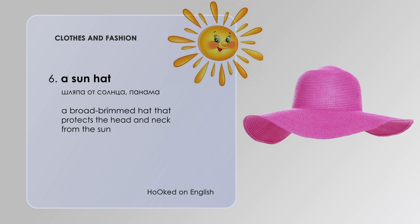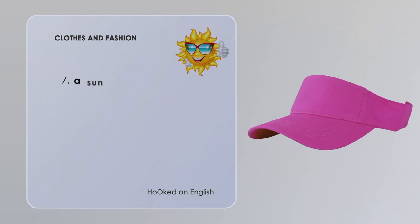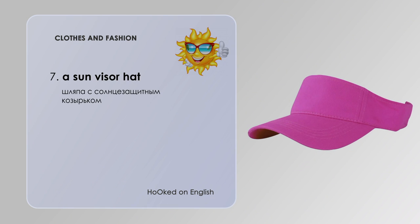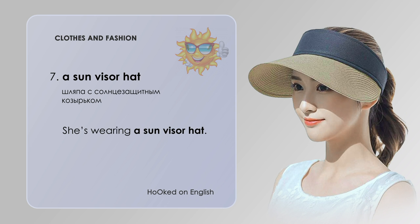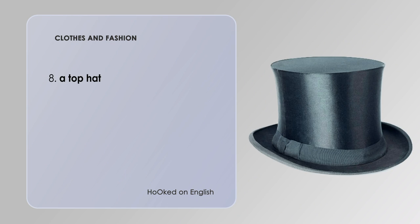A sun hat — a broad-brimmed hat that protects the head and neck from the sun. She is wearing a sun hat. A sun visor hat — she is wearing a sun visor hat.